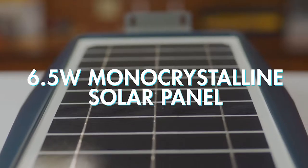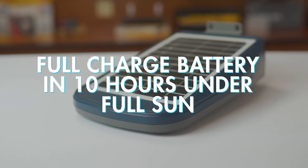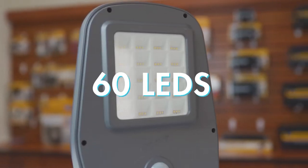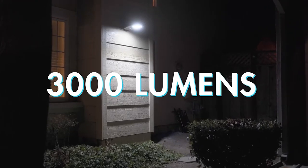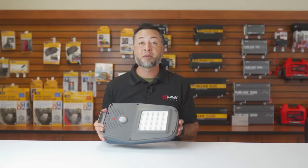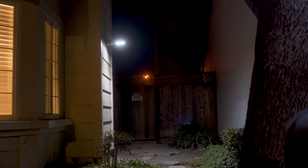On the top, we have a 6.5 watt monocrystalline solar panel that can fully charge the internal lithium-ion battery within 10 hours under full sun. On the bottom, we have 60 LEDs that provide 3000 lumens of bright light. These LEDs are optimized for excellent light dispersion, and the reflector provides a broad spectrum of light to illuminate wide areas.